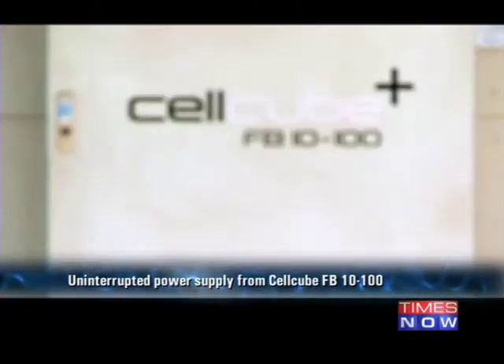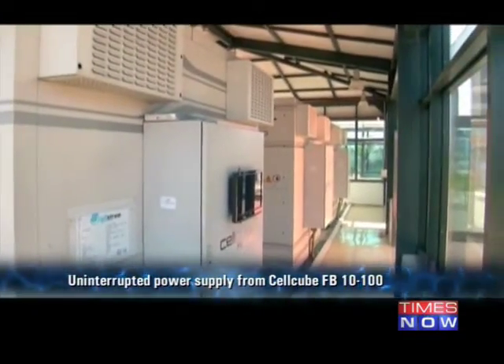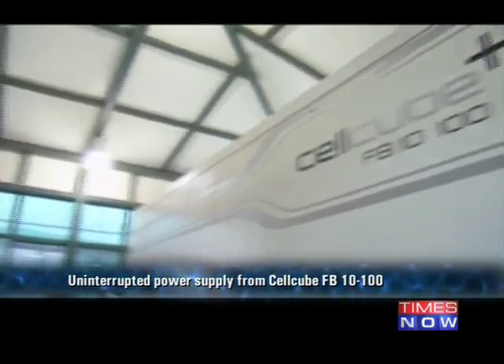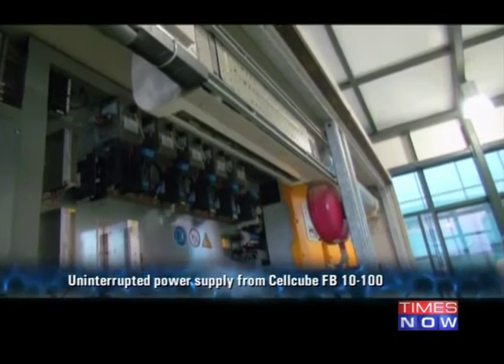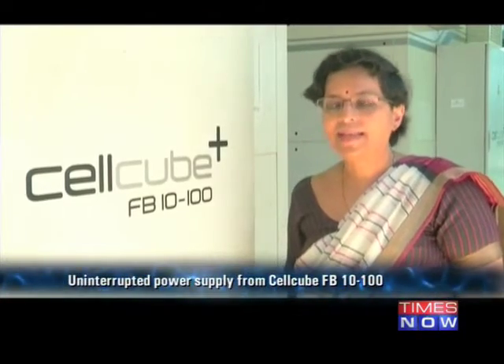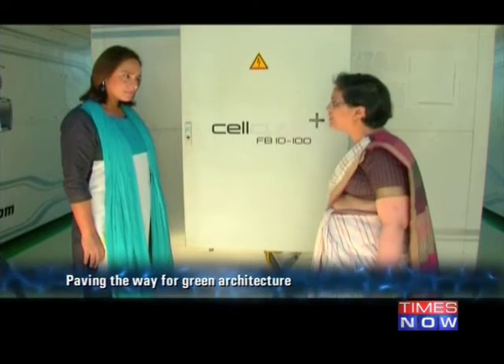Sun Carrier Omega has also installed a large capacity energy storage system called the Cellcube FB-10100 to provide uninterrupted power supply during the night hours and monsoon days. The FB-10100 stores about 10 kilowatts of energy and can provide 100 kilowatt hours of storage, which is actually 100 units of electricity.